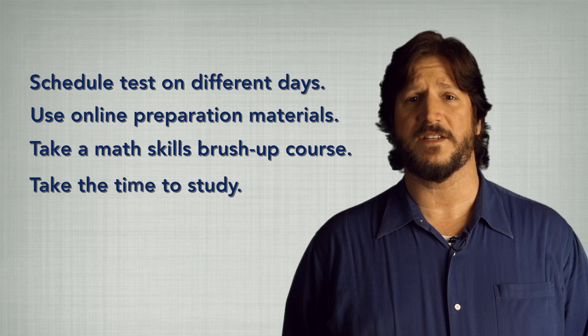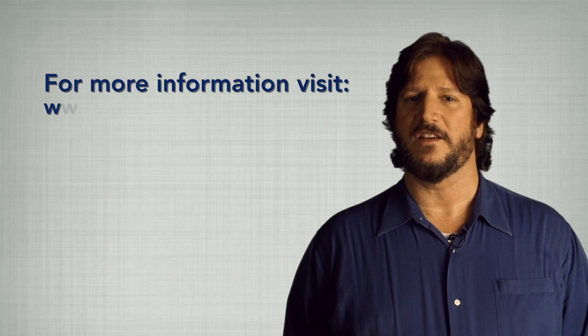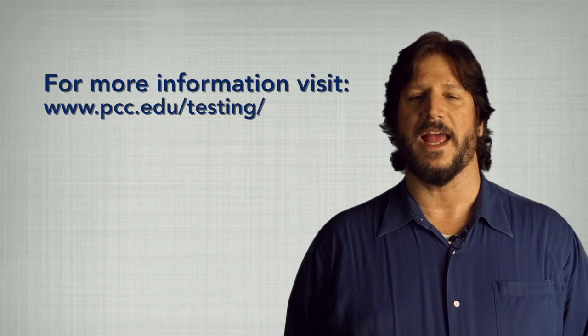Take the time to study, even if you're comfortable with all of these subjects. And don't worry — you can't fail your placement tests. Your results are only used to help place you in the appropriate courses. Some students jump a whole course level higher when they actually take the time to study for the tests, and the PCC website has materials to help you study and prepare.